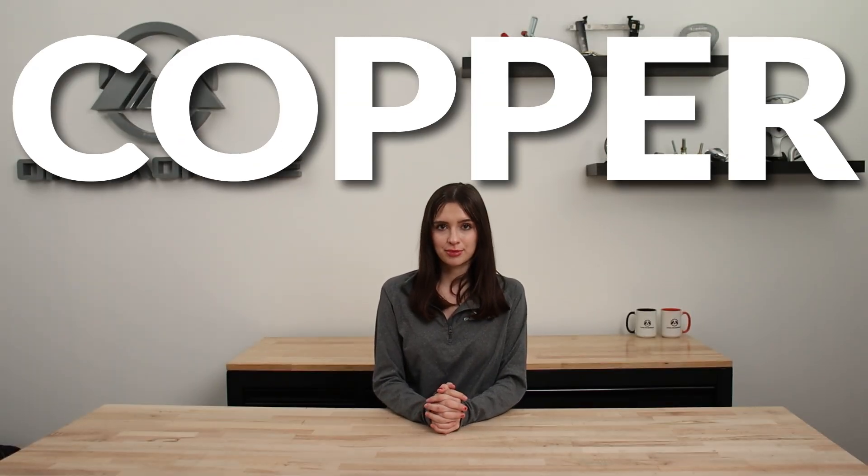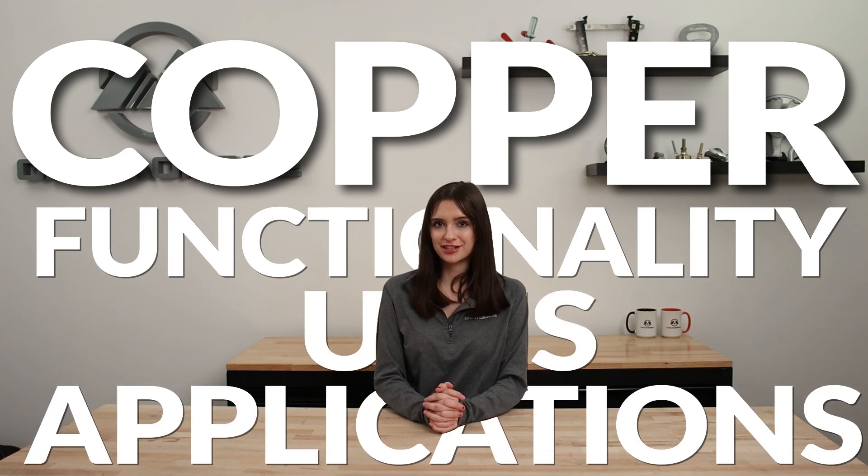Welcome back to another One Monroe Minute. Today, we're going to be taking a look at copper, its functionality, uses, and applications.